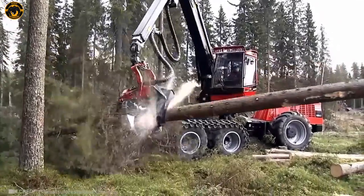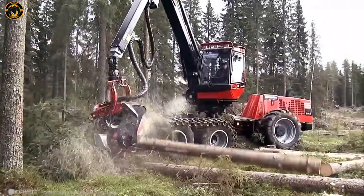Watch this mega-cool excavator instantly clear trees and get the job done in no time! It's lightning fast!